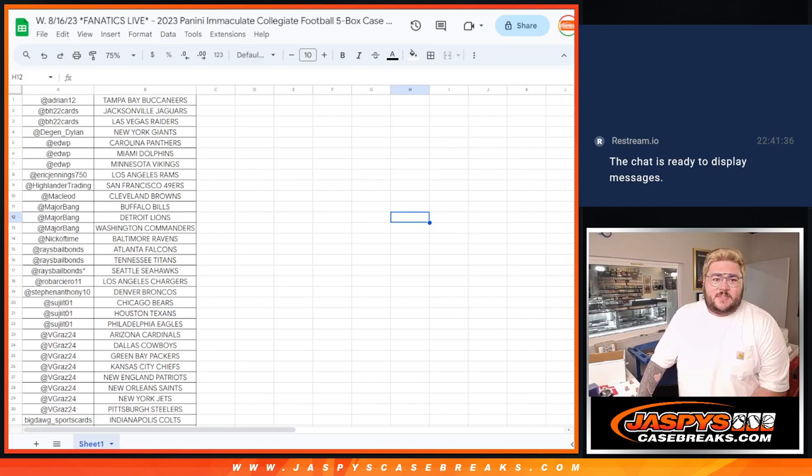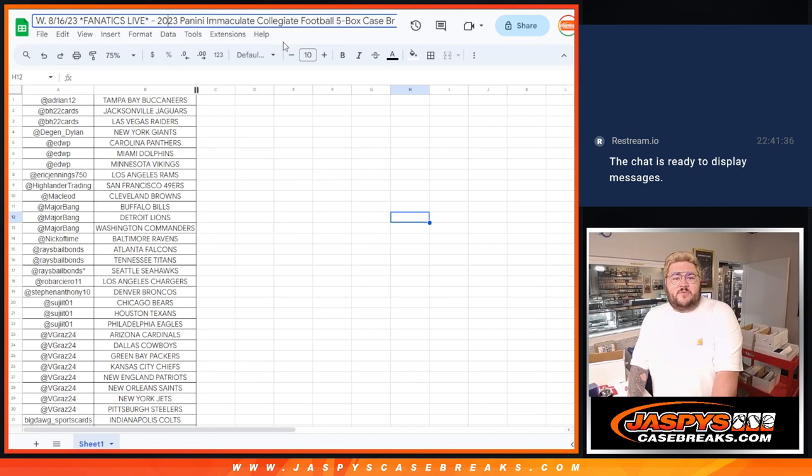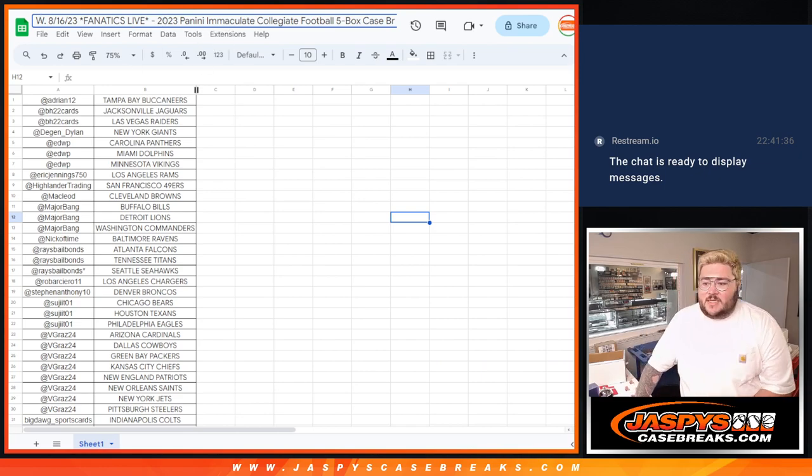What's good, y'all? Chris from Jaspies doing a recap of our 2023 Panini Immaculate Collegiate Football 5-box case break PYT number 1. Number 2 is up on the Fanatics Live right now with plenty of teams left. A recap from Wednesday, August 16th.